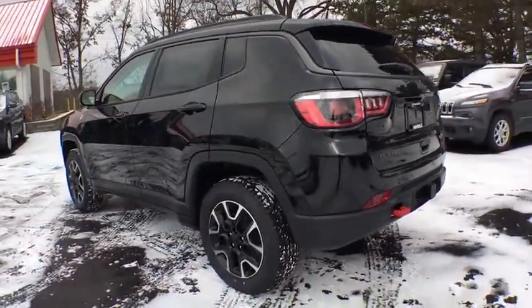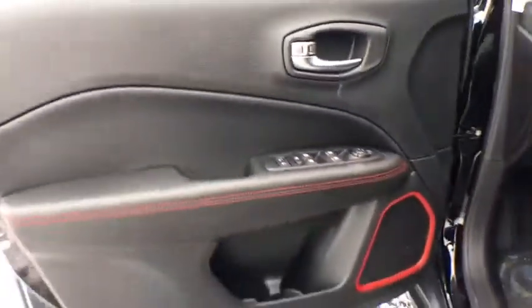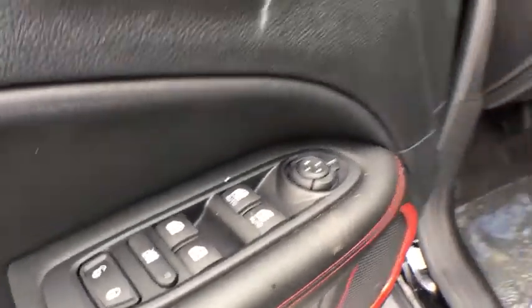Here are some of this vehicle's great options: keyless entry, stability control, traction control, anti-lock braking system, backup camera, steering wheel audio controls, leather-wrapped steering wheel, Bluetooth, power steering.